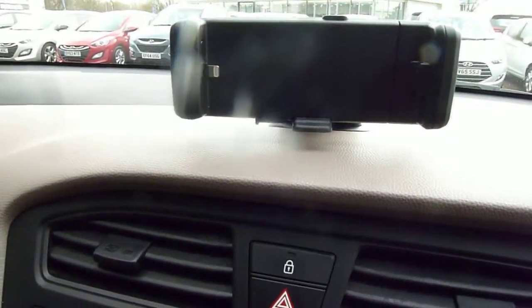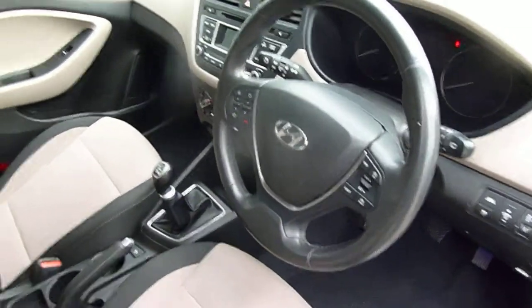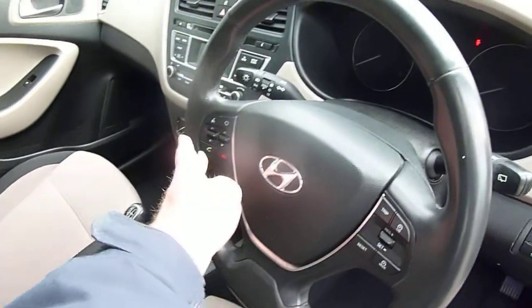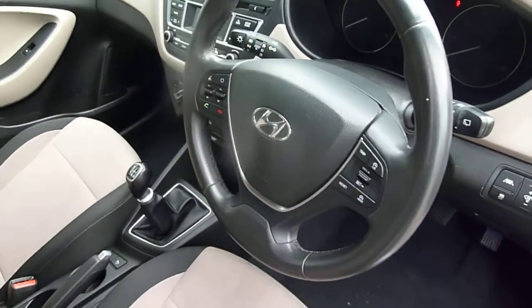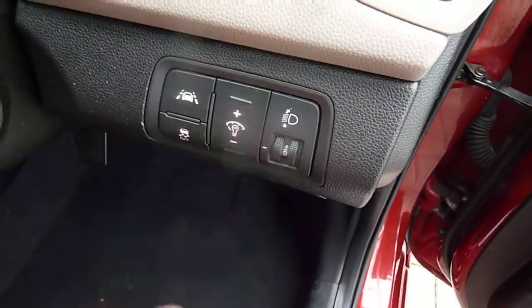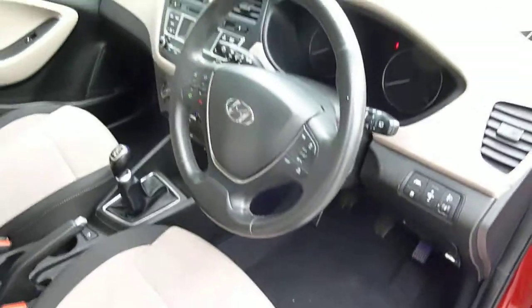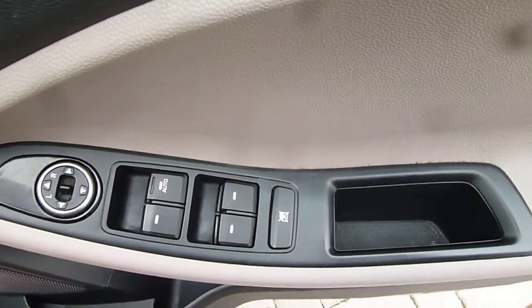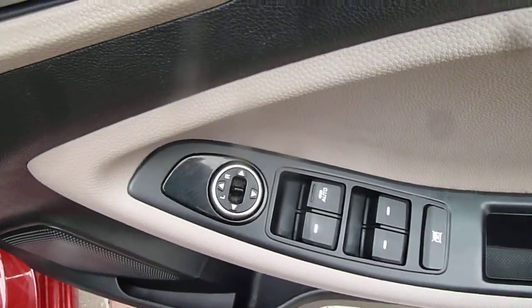On top of the dash you've got a cradle for your smartphone so you can connect it directly with the car. On and around the steering wheel we've got cruise control, speed limiter, trip computer buttons, and Bluetooth for your phone with audio controls, so everything's really nicely at hand. You've also got lane departure warning as well as stability and traction control. In the driver's armrest there are controls for all the electric windows and electric mirrors.